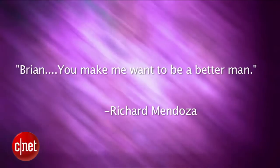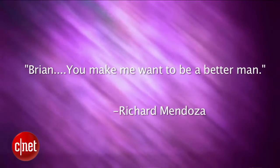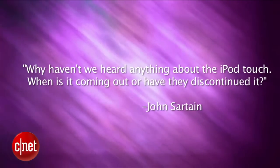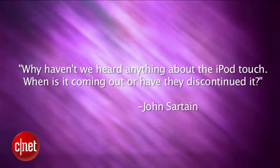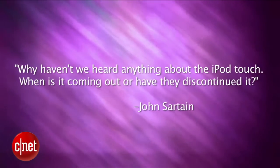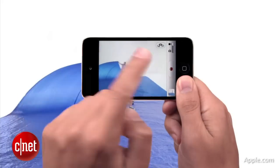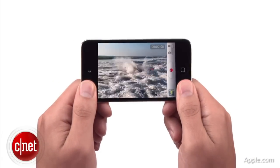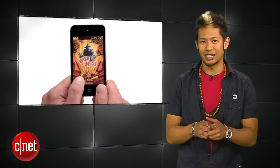Next up, Richard Mendoza says: Brian, you make me want to be a better man. You're welcome. John Sartain asks: why haven't we heard anything about the iPod Touch? When is it coming out or have they discontinued it? John, early September is the music refresh time period and we'll most likely see a combination of iPhone and iPod refreshes, so sit tight for that.